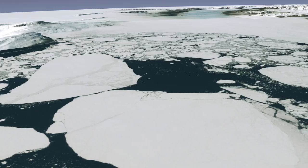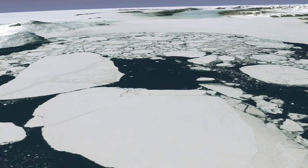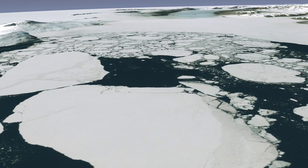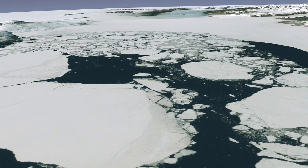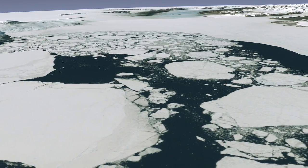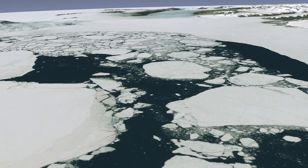Throughout history, this mysterious land has captivated researchers, adventurers, and those drawn to the most remote corners of the Earth. Antarctica is a land of extremes — the highest, driest, coldest, windiest, and brightest of the seven continents.